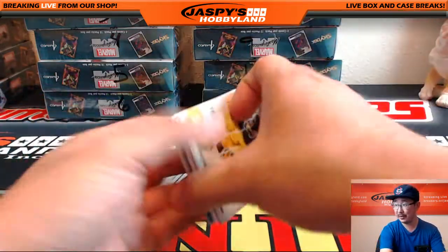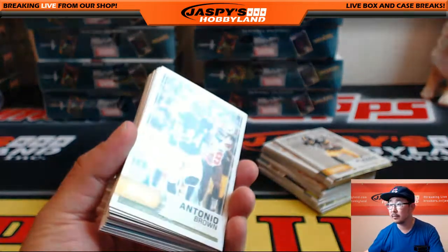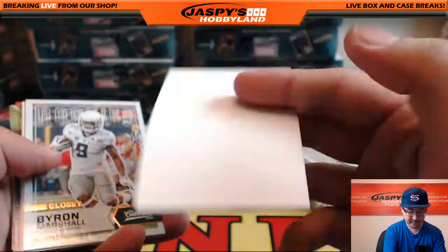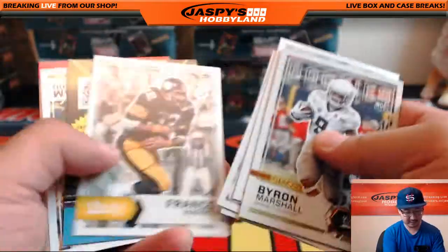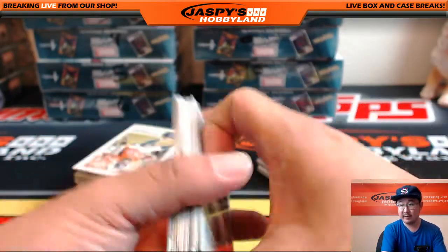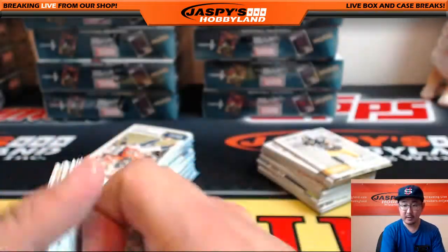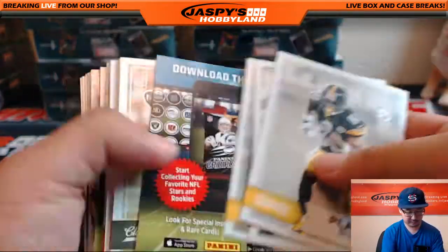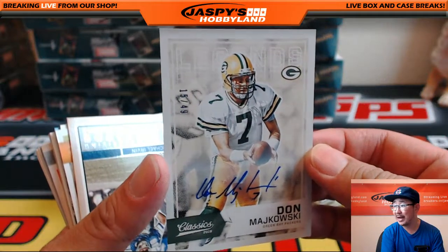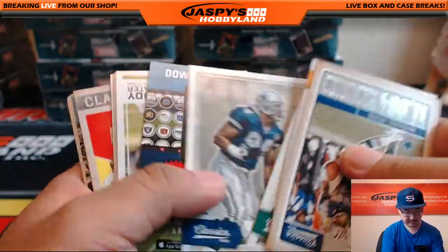Good luck, Ty. Here we go, let me adjust the focus. Let's see what we got out of here for you. First one is Antonio Brown. Classic Moments — Malcolm Butler, definitely a classic moment. The glossy variations are right there. We'll check the backs too. Don Mishkowski autograph — nice, old school Packer, 15 out of 49. Nice autograph there. Excellent — good start.